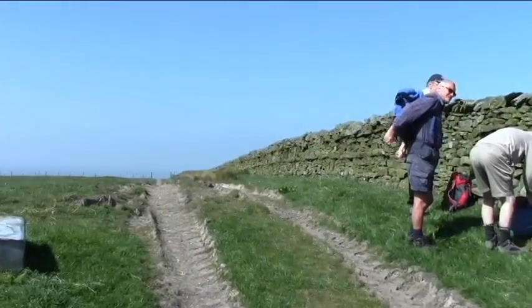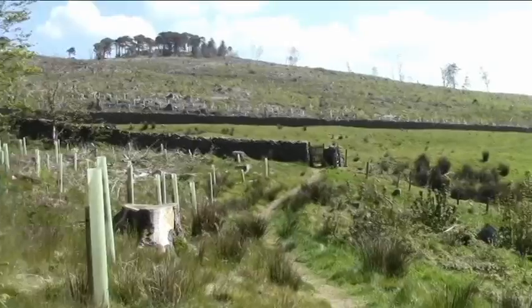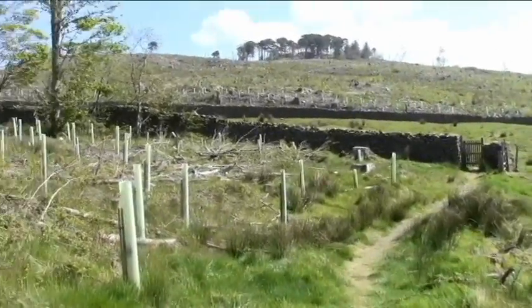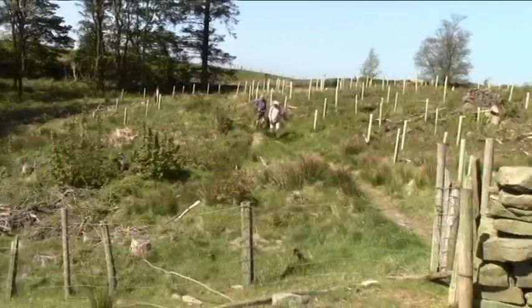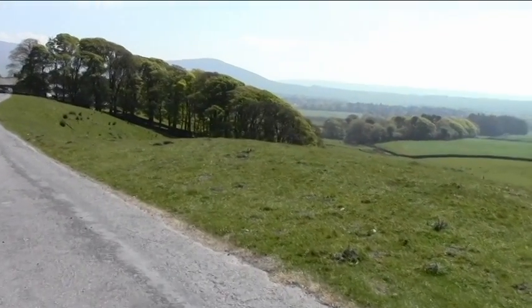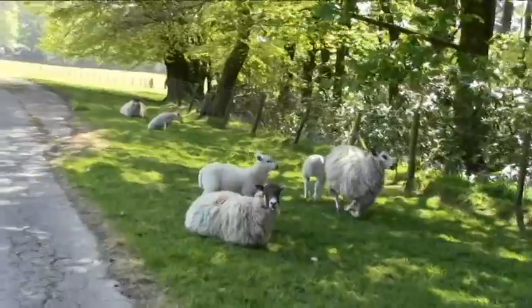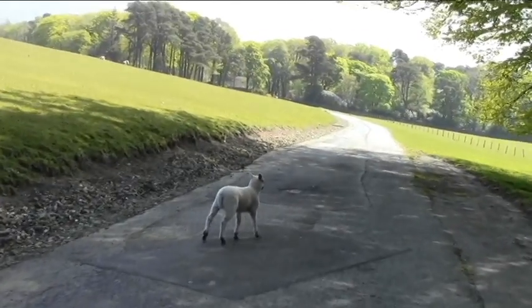Everybody nearly ready? And off we go. We just went down the road a short way and then back into the fields, and we're making our way to this tower — and there's actually sheep on the road waiting for us to go past.